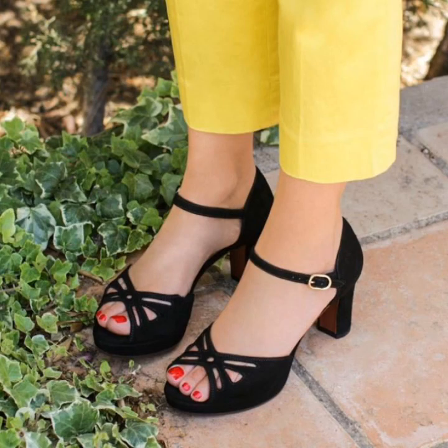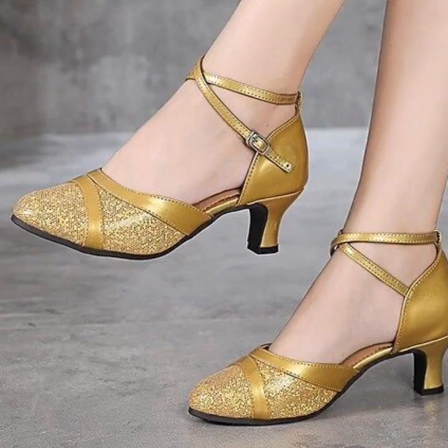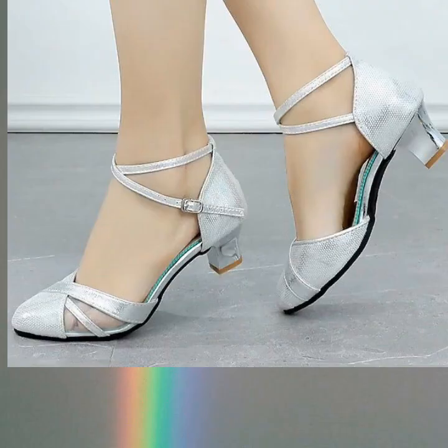In today's video you will see some different footwear designs we have designed for ladies. These best chic collections are what you need if you are going to a party, a big party, a wedding, or going to your workplace — a casual look. This beautiful collection of shoes is what you need in your wardrobe.